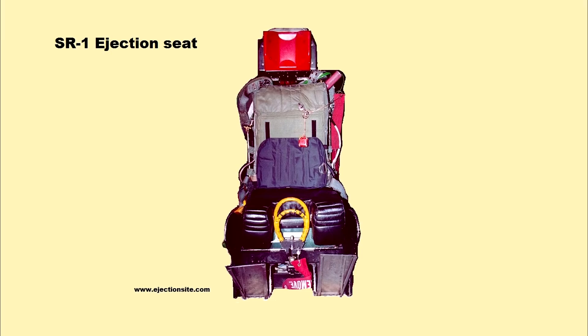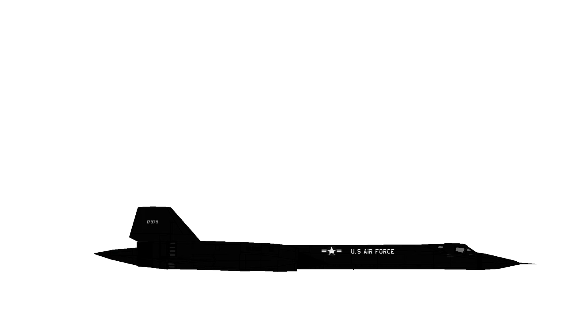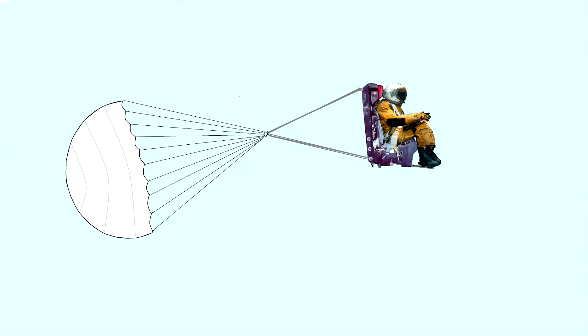The ejection sequence was initiated when the crew member tugged on the yellow D-ring located between his knees. Both crew members — the pilot and the RSO sitting in the back seat — had to pull their own D-rings; they were not interconnected in any way. The following sequences all happen in a split second: immediately the suit pressurizes, the seat harness tensions, and the crew member's legs are pulled tightly against the ejection seat with cables. Just 0.3 seconds after the D-ring was pulled, the canopy is ejected. High pressure gas pushes the ejection seat up, then immediately the rocket engines begin to burn. The rocket burns for only half a second but propels the ejection seat 300 feet above the aircraft. At the same time the seat leaves the cockpit, a small drogue chute is deployed to help stabilize the seat and prevent it from tumbling.